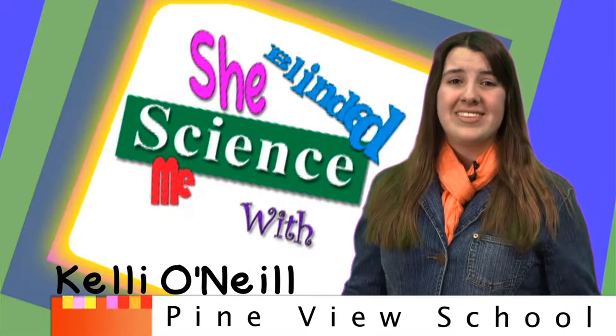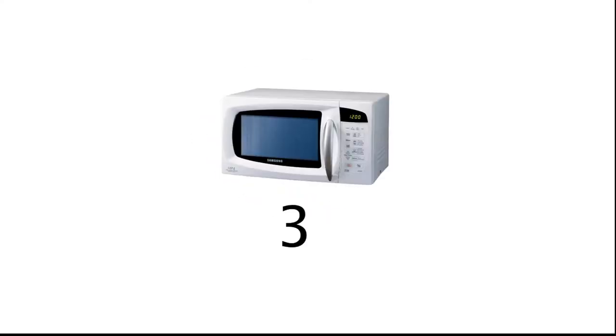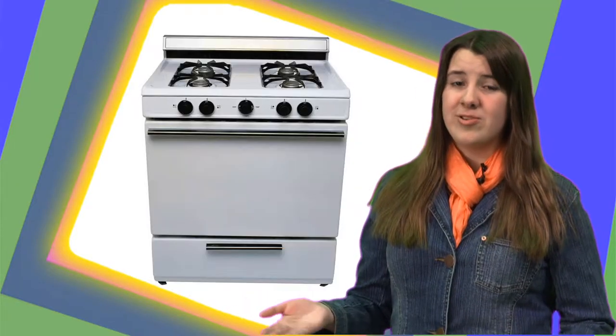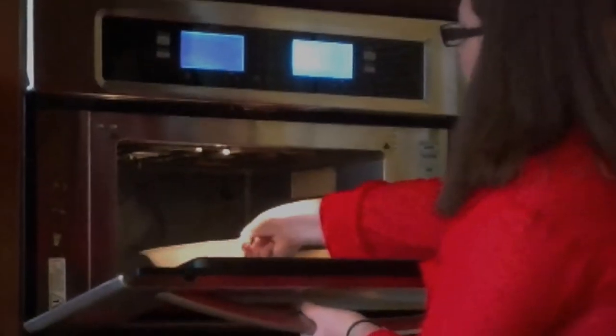Microwave ovens have become essential kitchen appliances. They can cook food in a matter of seconds, as opposed to your regular stove oven, which can take hours. Not only that, but they manage to heat up only the food you insert. What is the scientific secret behind these helpful machines?